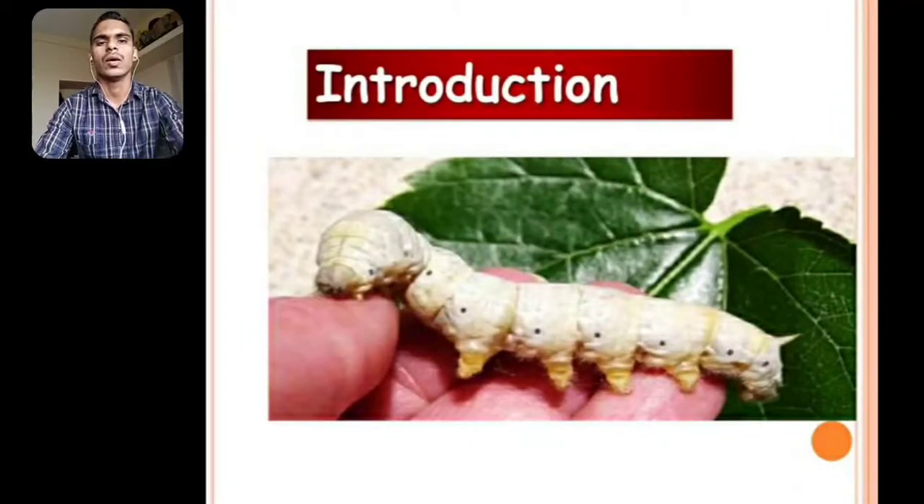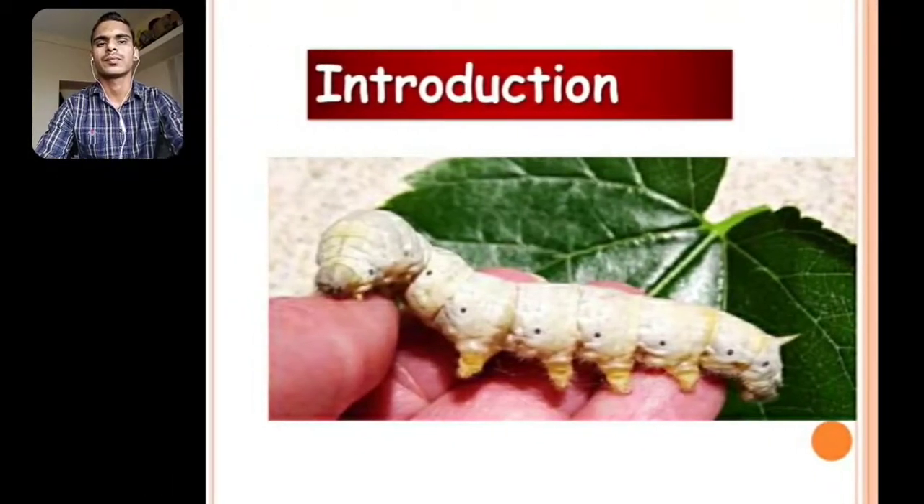This is the larva of silkworm. What is Sericulture? The word Sericulture is derived from the Greek word 'Seri'. Seri means silk and 'kos' means culture. The rearing of silkworm for production of silk is called Sericulture. Sericulture refers to the mass-scale rearing of silk-producing organisms in order to obtain silk. Silk is secreted by the silk gland of the silkworm and it is a fibrous protein of insect origin.